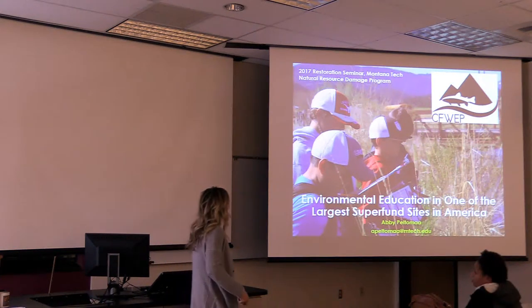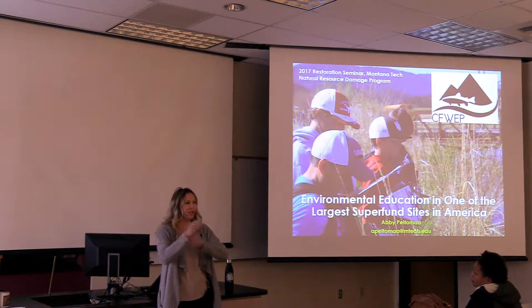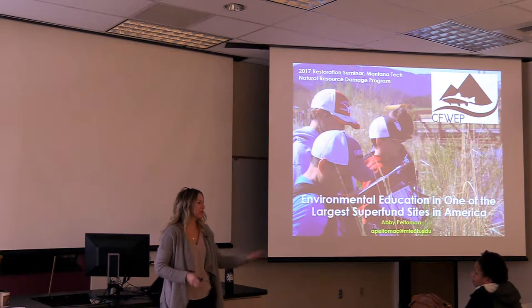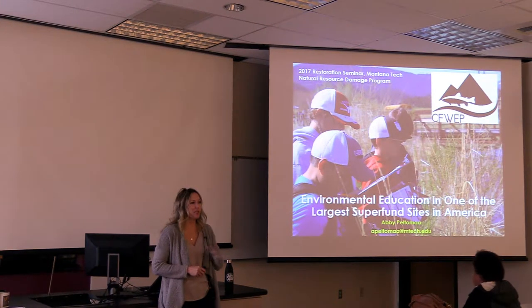Thanks for having us again, Robert. We kind of have taken over. I promised to talk a little bit differently about some of the stuff that CFWP does, aside from Breeze.